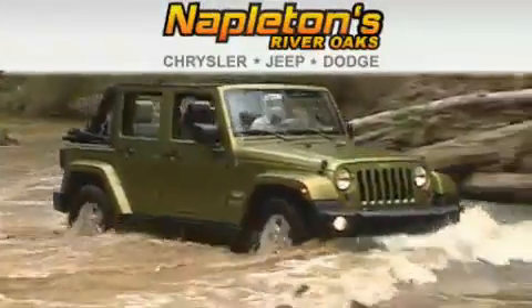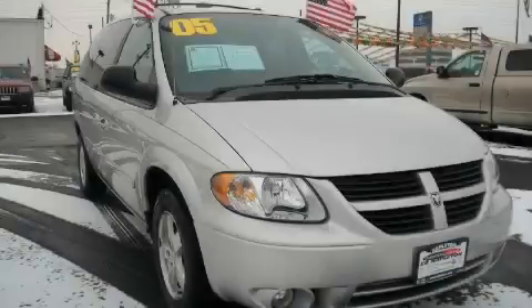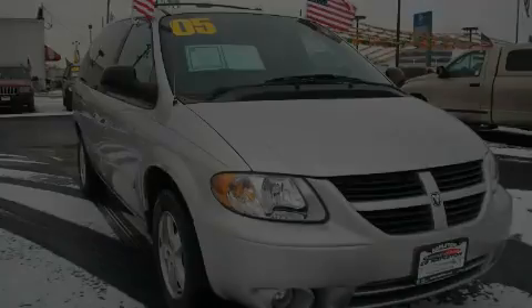Another fine vehicle offered by Napleton's River Oaks Chrysler Jeep Dodge. This is a 2005 Dodge Grand Caravan — enough comfort and space for the entire family.